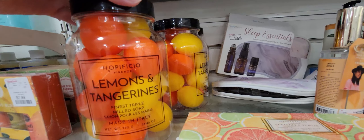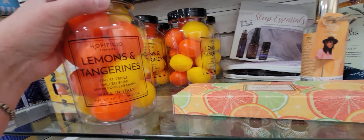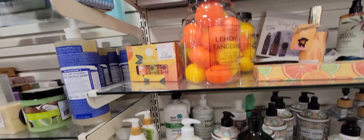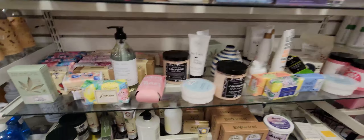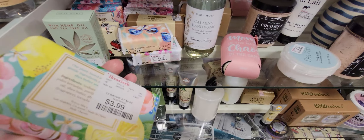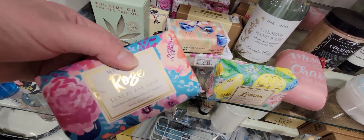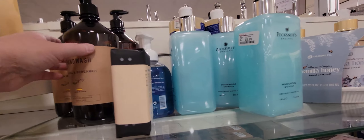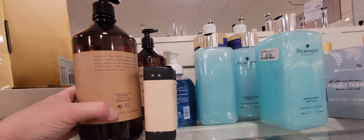They have soaps in the shape of lemons and tangerines — like, oh my gosh, 7.99, made in Italy! How precious. There might be a room spray here too, though I wasn't sure. Essential oils, little bar soaps for 3.99 in lemon and rose. These hand washes are humongous — sandal and bergamot — for only 6.99. I love how they're labeled simply with craft paper. Very pretty.